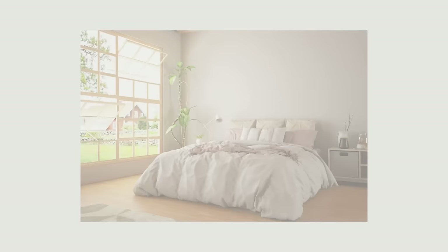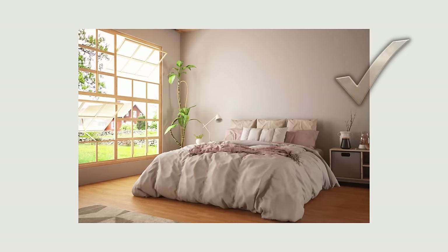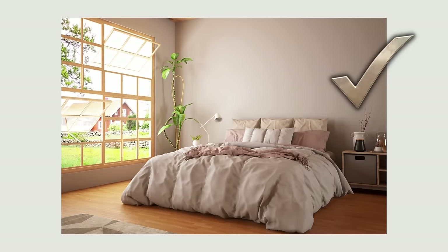Too many pillows on the bed is visually overwhelming and creates an unsustainable ritual of removing and replacing pillows nightly. A good guideline is to have no more than a quarter of the length of the bed covered with pillows. This will give the room an uncluttered and layered look and ensure that removing and replacing the pillows doesn't become an unpleasant chore.